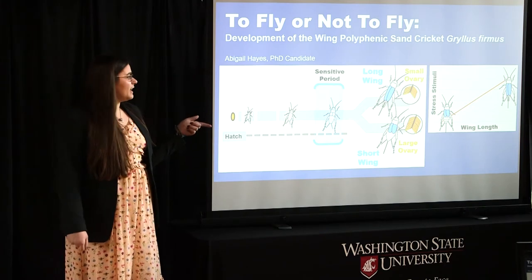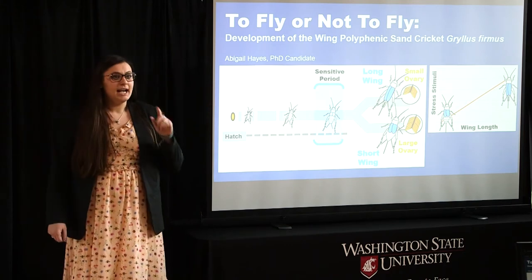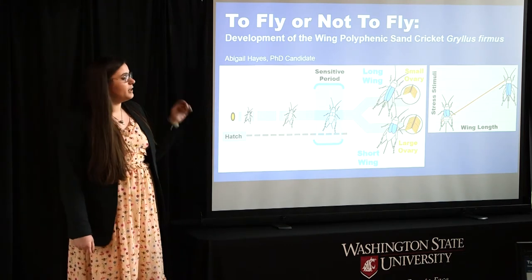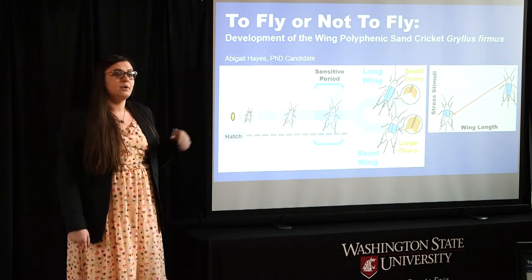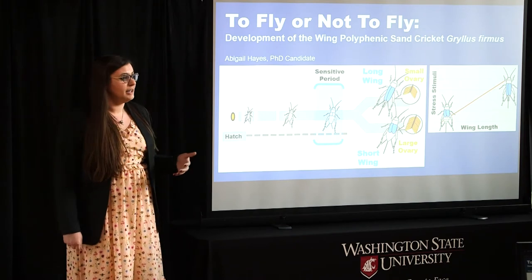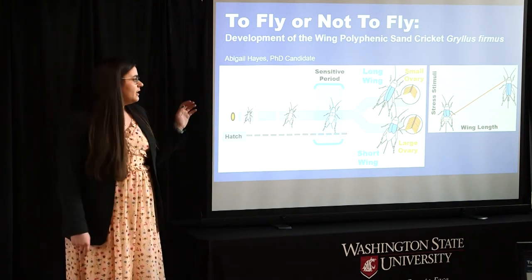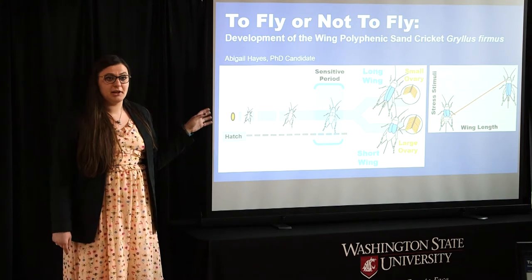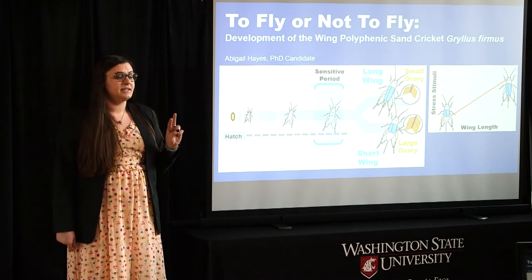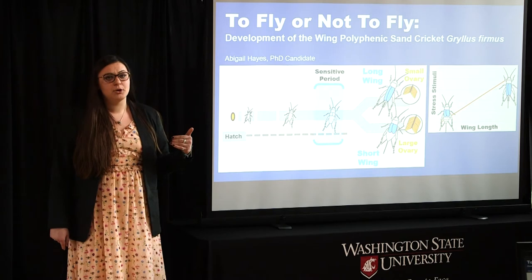Like many animals, this cricket goes through a series of growth from egg to adult. However, during their lifetime, these crickets have to answer the question: to fly or not to fly, which is what the winged polyphenism means. Essentially, based on the environment they grow up in, they will either have long wings or short wings. They pass through this unique developmental stage known as the sensitive period and then can emerge as one of two distinct morphologies as adults — either the long wing morph or the short wing morph.